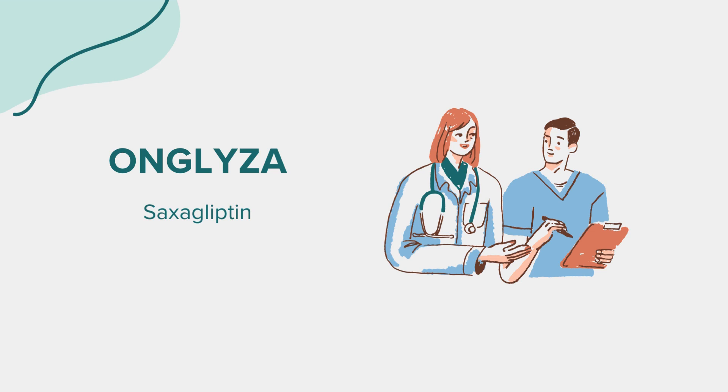Onglyza may rarely cause pancreatitis, which can be a serious and potentially life-threatening condition. Symptoms of pancreatitis include severe stomach or abdominal pain that doesn't go away, with or without vomiting. Seek immediate medical attention if you experience these symptoms. It's also possible to experience allergic reactions such as rash, itching, or swelling of the face, lips, tongue, or throat while taking Onglyza. If you encounter these symptoms, seek medical help promptly.